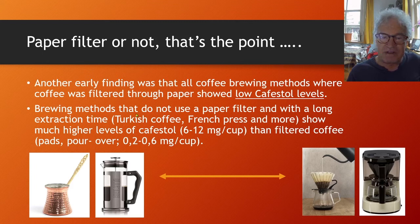Brewing methods that do not use a paper filter and have a long extraction time — like Turkish coffee, French press, and boiled coffee — show much higher levels of Cafestol: 6 to 12 mg per cup. Filtered coffee, like pour-over, shows levels between only 0.2 and 0.6 mg per cup.